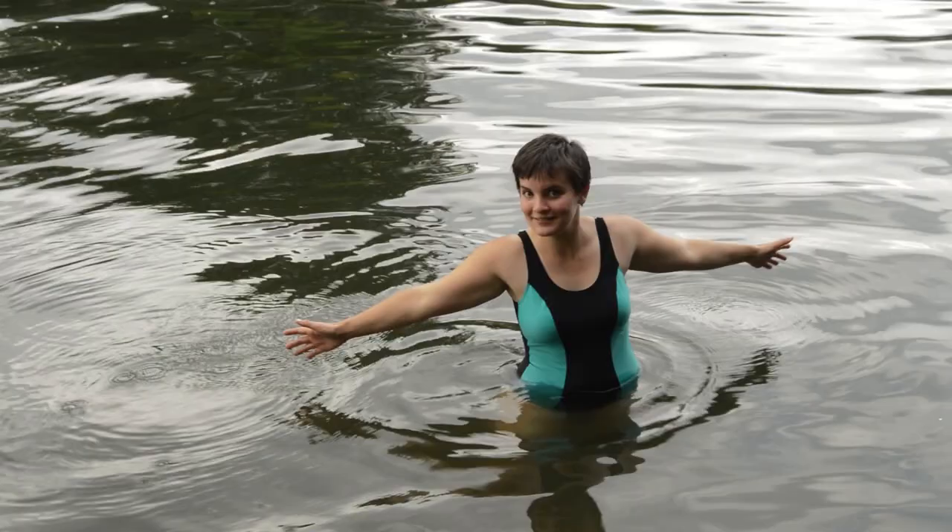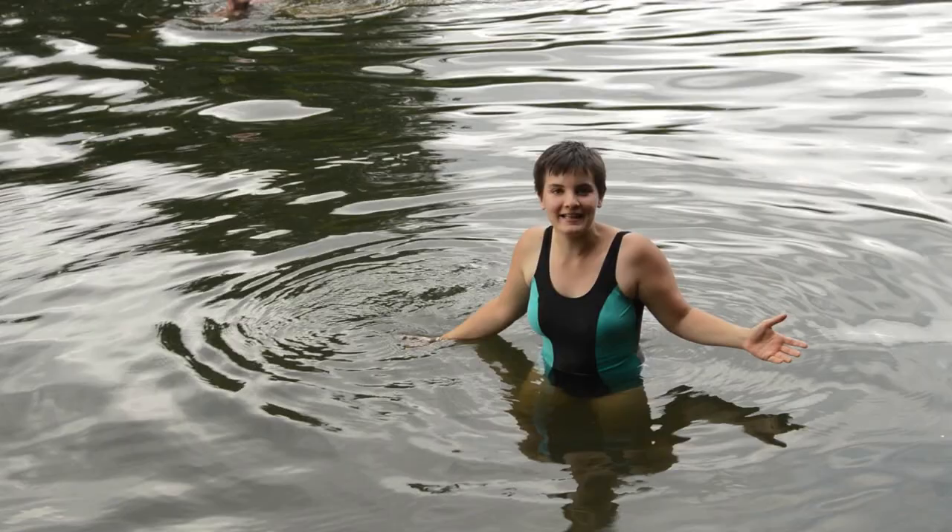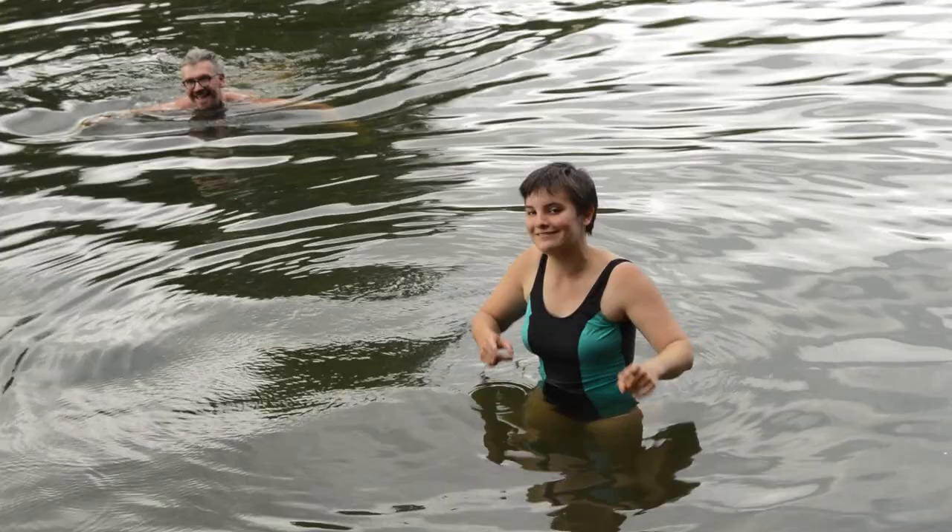Here we are at - no, what's this island? Desborough Island. And we're going swimming in the Thames. It's wonderful. Back to you in the studio.